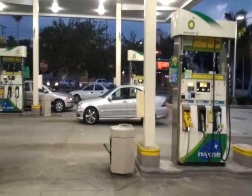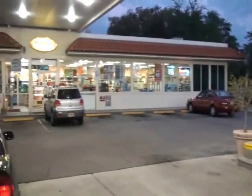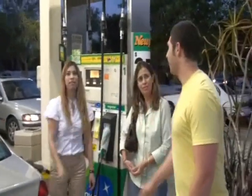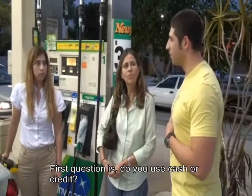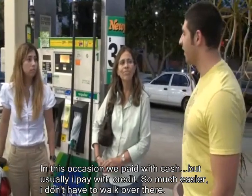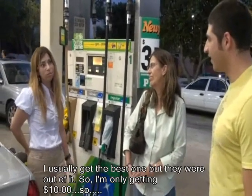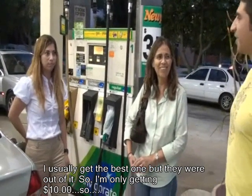Okay, now approaching is customer number four. As you can see, she left her car, which means she's using cash to pay for her gas. Now let's see what she has to say. Hi guys. I have a couple of questions regarding gas and the use of cash or credit. Are you paying with cash today? She's paying cash today, but usually she's able to pay at the pump — it's much easier. And what grade do you use? I usually get the best one, but they ran out of it. So I'm only getting $10 worth of gas and then I'll go back and get more money. Well, thank you for your time. You're welcome. Take care.